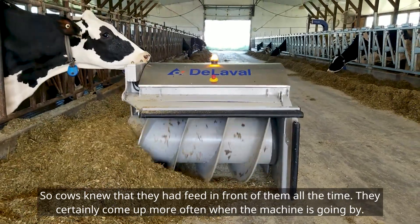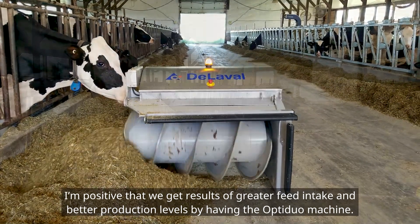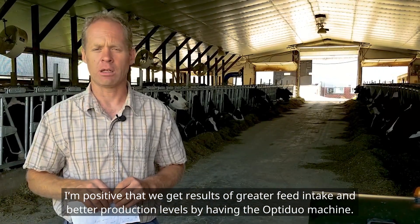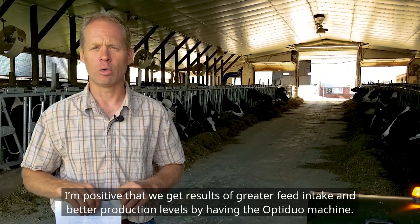They certainly come up more often when the machine is going by. I'm positive that we get results of greater feed intake and better production levels by having the OptiDual machine.